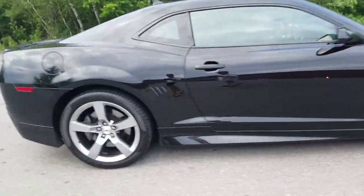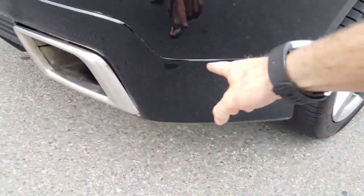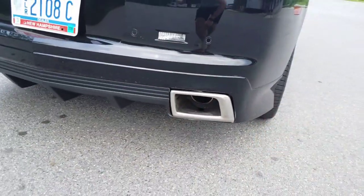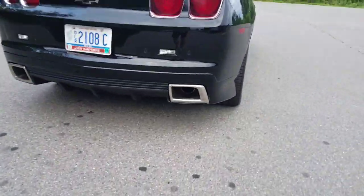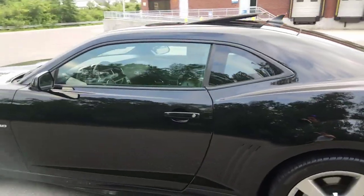Also in the rear as well, you'll see the ground effects and the exhaust. The racing stripe flows all the way to the back. It also has a K&N cold air intake.